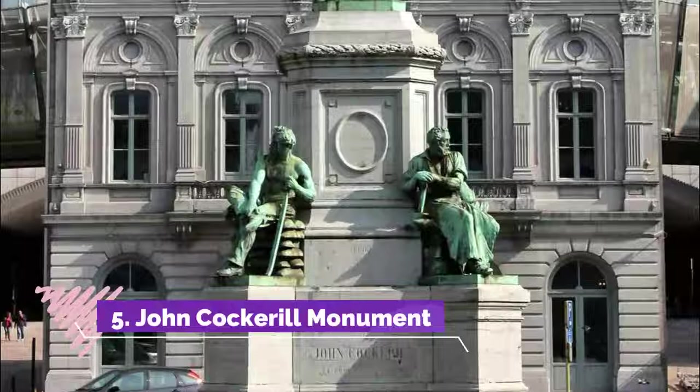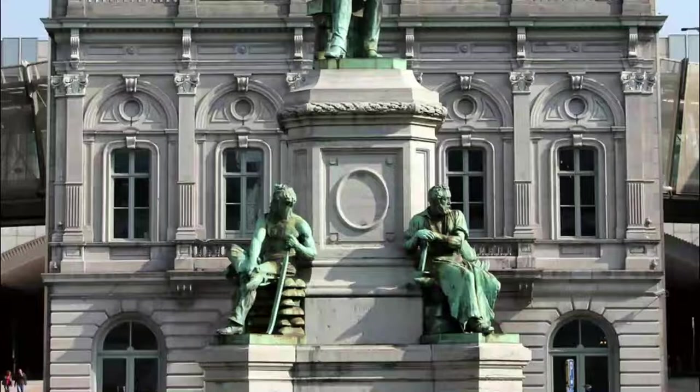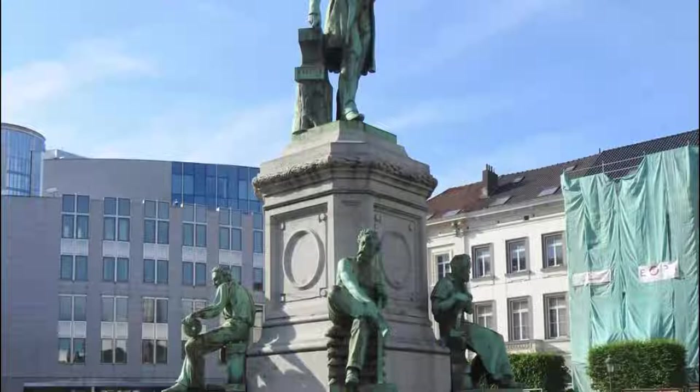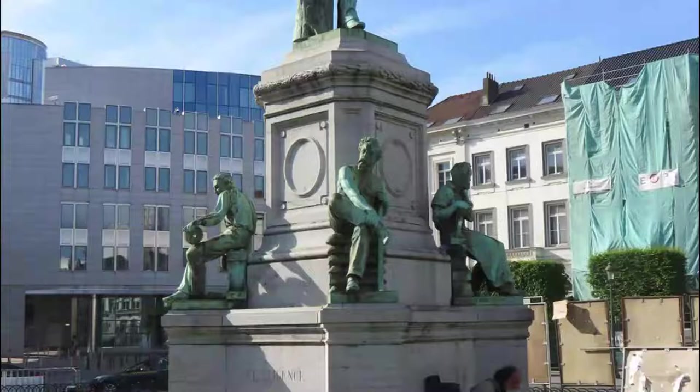Number 5: John Cockerell Monument. A monument erected in homage to John Cockerell (1790–1840), surrounded by workers from the Seraing establishment: Jacquemin le Huillure, Beaufort the Mechanic, Lejeune the Puddler, and Lognol the Blacksmith. In front of the monument is the tombstone which covers the vault. The monument is located in Seraing, province of Liège.